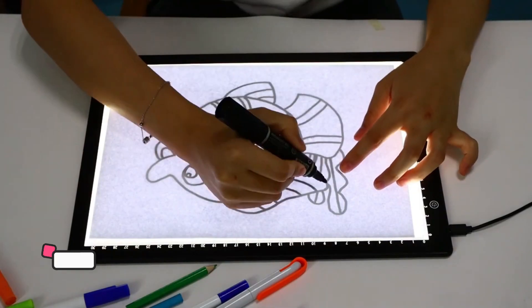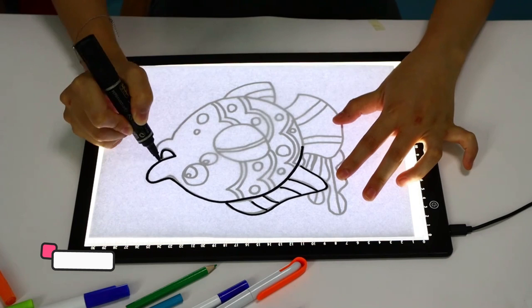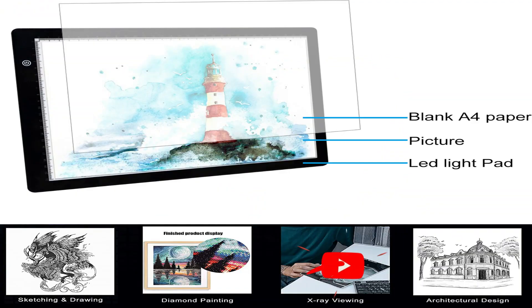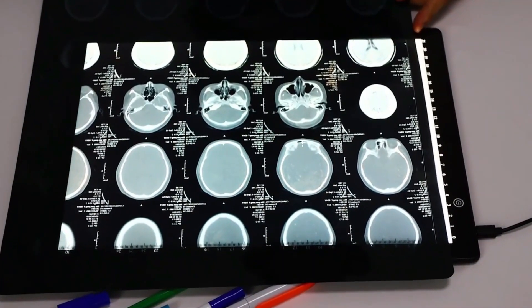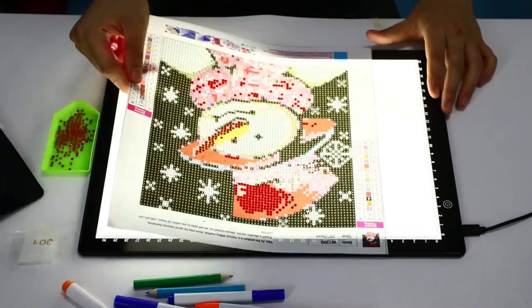The Wacom Cintiq 16 DTH-1320 is an imaginative pen display that helps you bring your ideas to life on screen. Ideal for people who love to draw in their spare time or for art and design studies, and those looking for an exceptional on-screen drawing experience. This high-resolution 1920x1080 drawing tablet features a screen display.